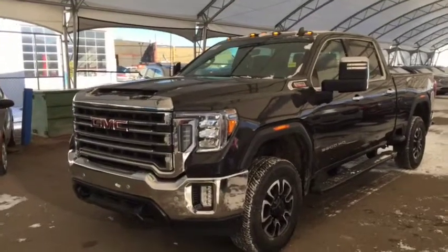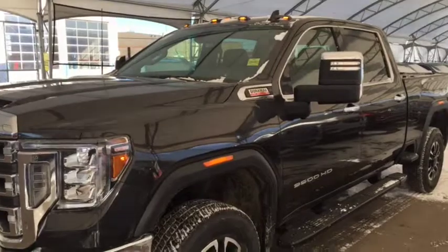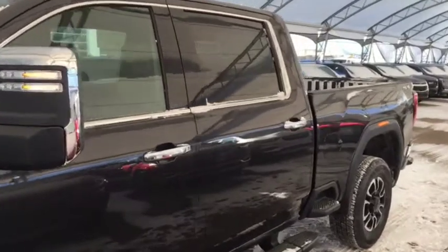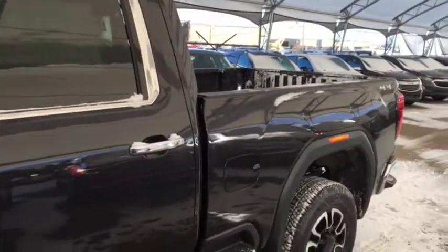Hello and welcome to Davis Chevrolet. This is a brand new 2020 GMC Sierra 3500 HD SLT 4x4 in carbon black metallic.